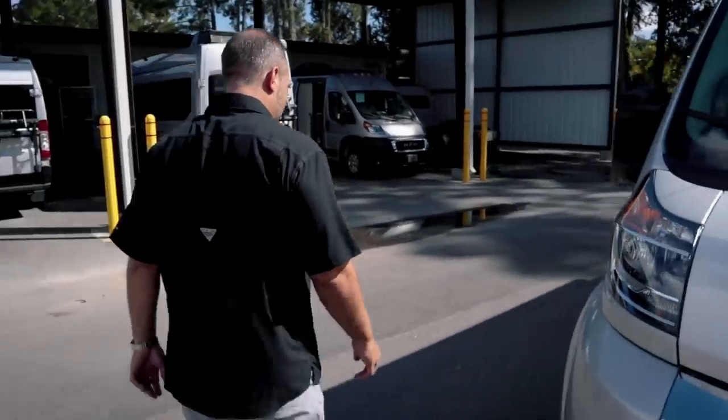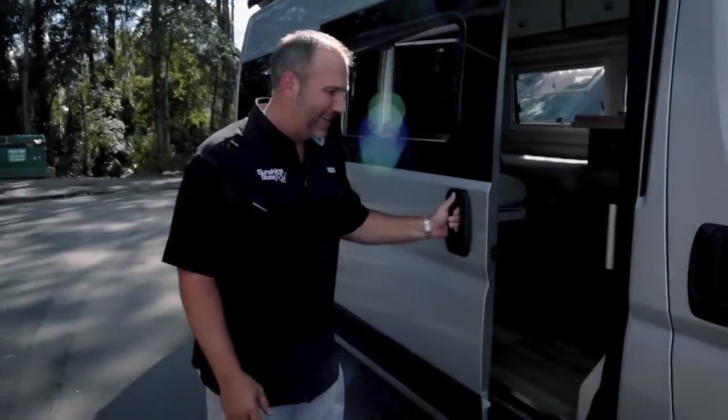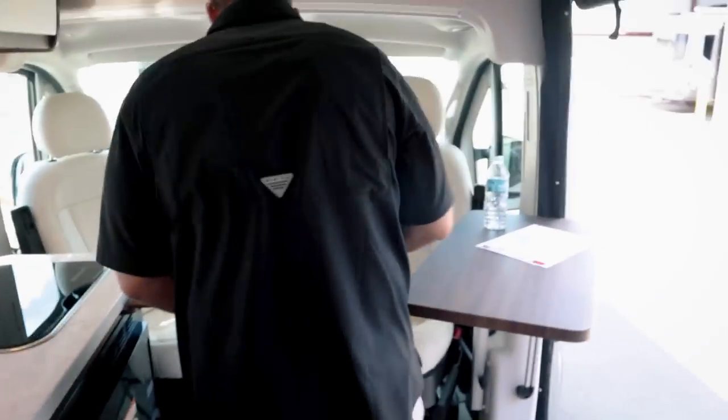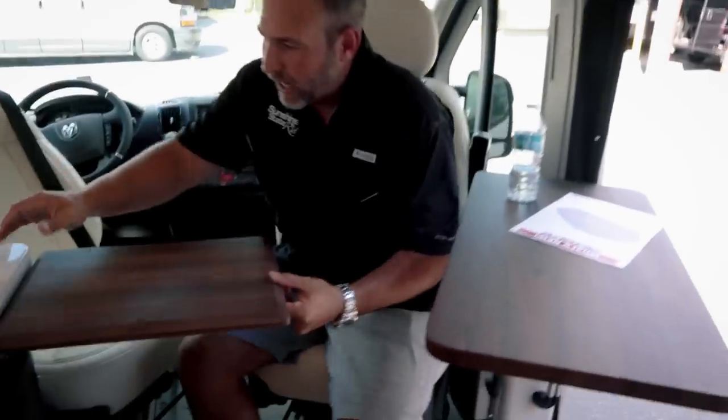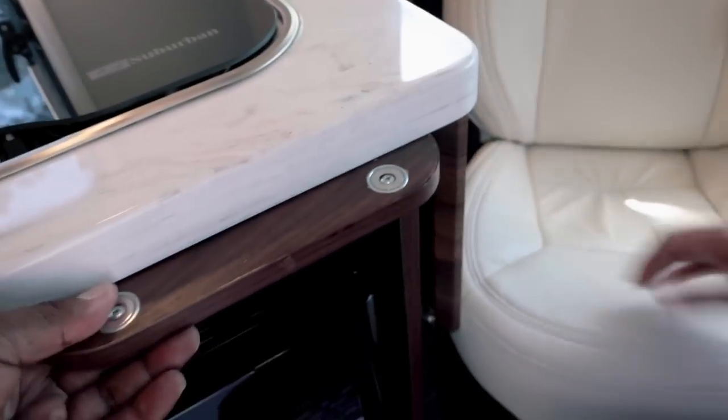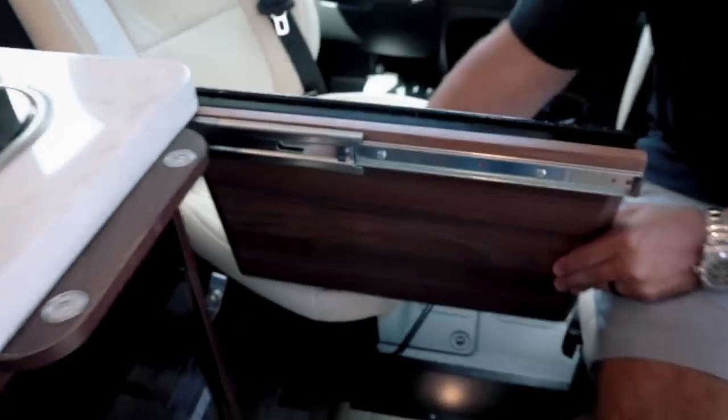Walking inside — the interior of this is beautiful. Starting with the floor. Winnebago is really trying to attract working people in their coaches — a lot of people buy these so they can work from them. This little workstation folds all the way down and stores right in here — that's new for 2022.